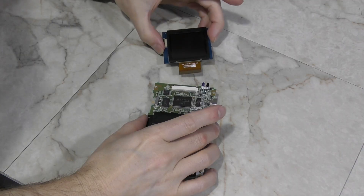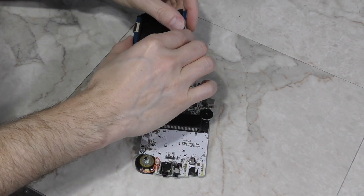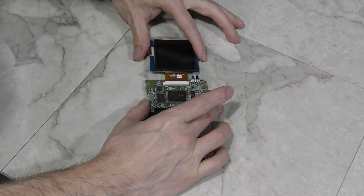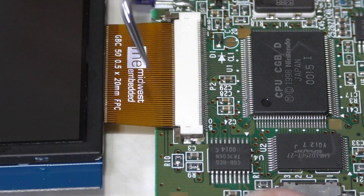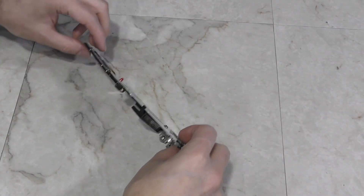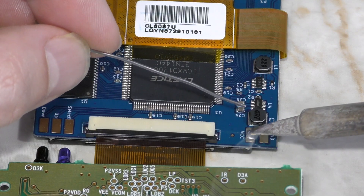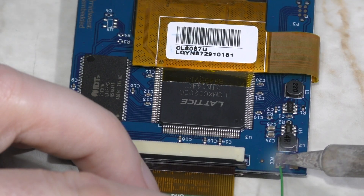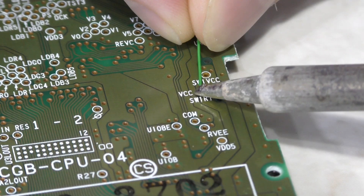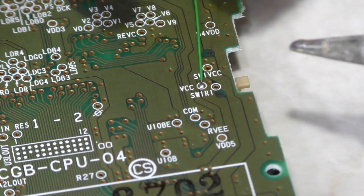We're getting closer to seeing if this is all going to work. I'm going to need to attach the new screen to the board, which is a perfect fit. I'll just lock down this cable. Now, looking at the other side, it will be necessary to solder a single wire. It needs to go from VCC here on the board — which basically means the power supply — to VCC on the board near the power switch. And this is how the screen gets power.